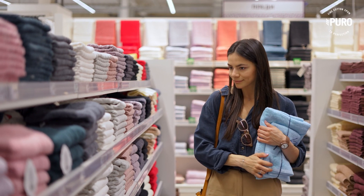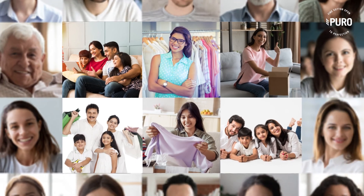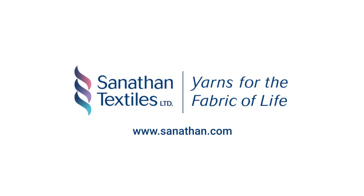Sanathan Textiles range of cotton yarns Puro are a preferred choice by all quality conscious customers and brands. Puro, fine cotton spun to perfection. Sanathan Textiles, yarns for the fabric of life.